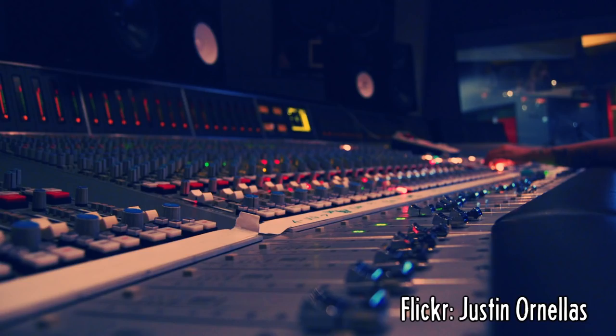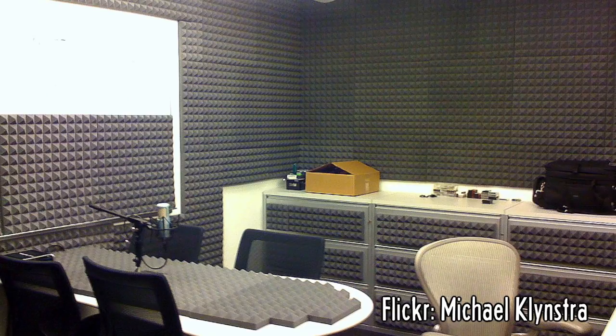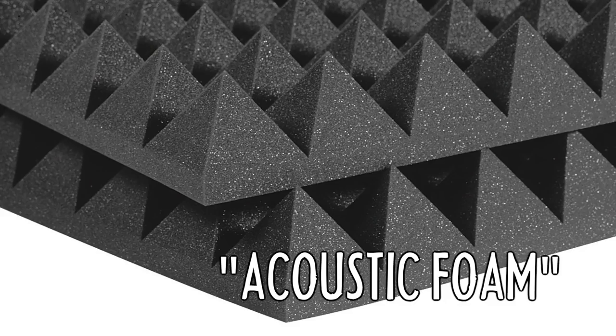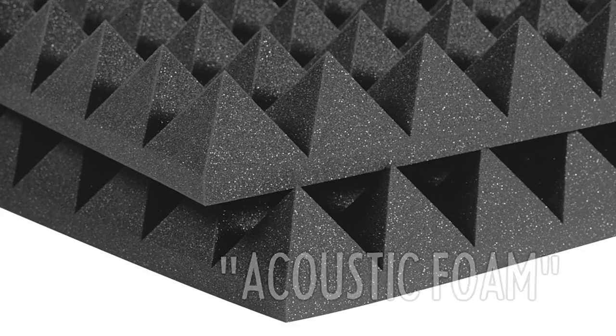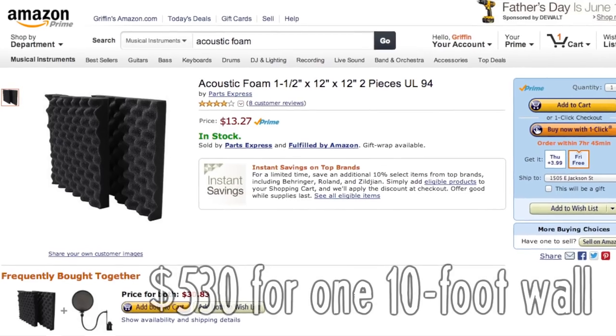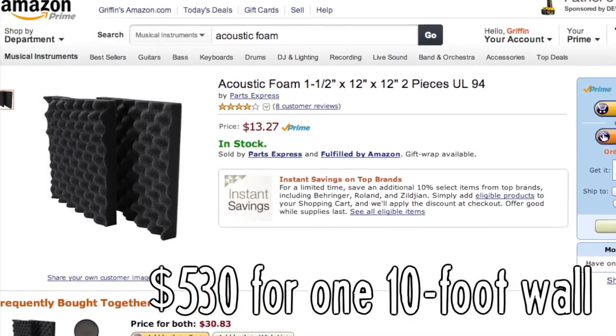To eliminate reverb, maybe you've seen how professional recording studios cover their walls with acoustic foam. The spiky design traps sound waves so they're absorbed into the foam rather than reflecting back into the microphone. Problem is, it could cost you thousands of dollars to soundproof an entire room, but you probably have some creative solutions around your house.